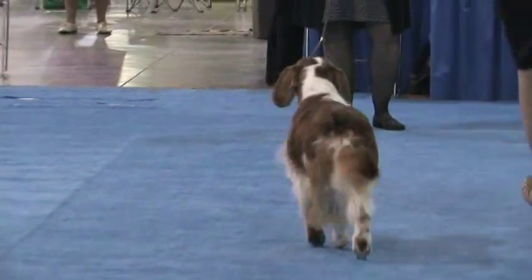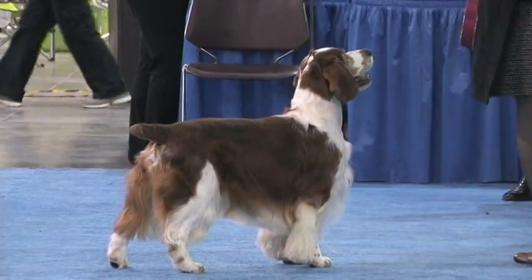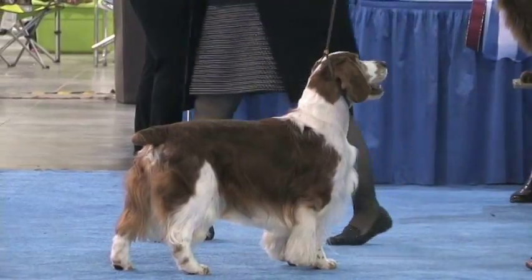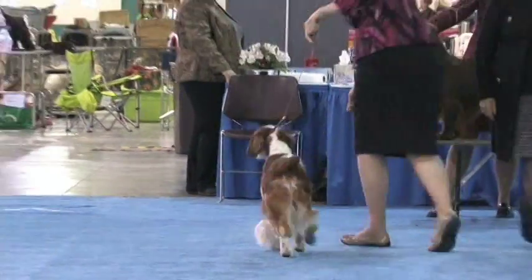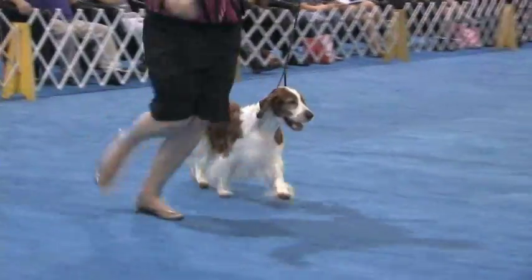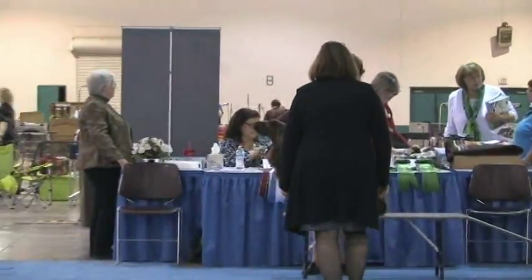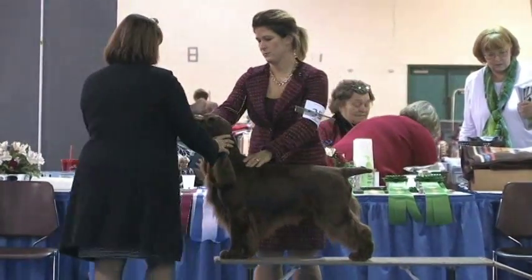This is Welsh Springer Spaniel number 43, Grand Champion Silver Statesman's Amicus, R-A-B-N-J-H. Congratulations to his breeders and owners on this win at the American Spaniel Club.